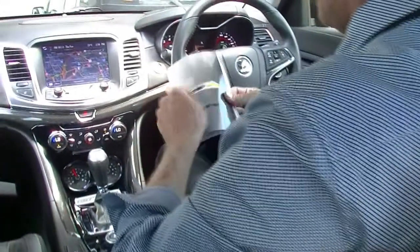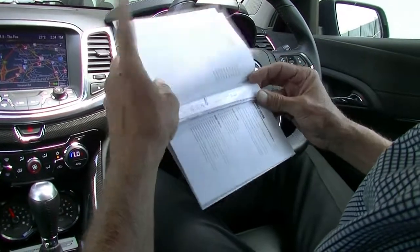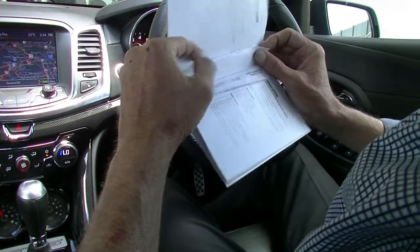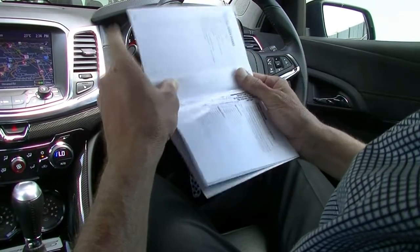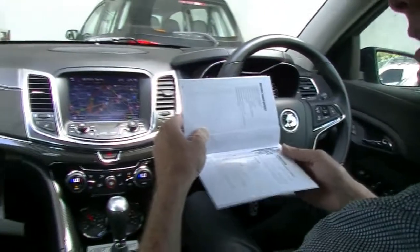Just a quick look at the service books whilst we're inside the car. As you'd probably expect being a GTS, they're going to be spot on. The initial first service, 11,000k service, 34,000k service done at Barry Burke over the road, and then we've just done the intermediate service when the vehicle came into our stock.